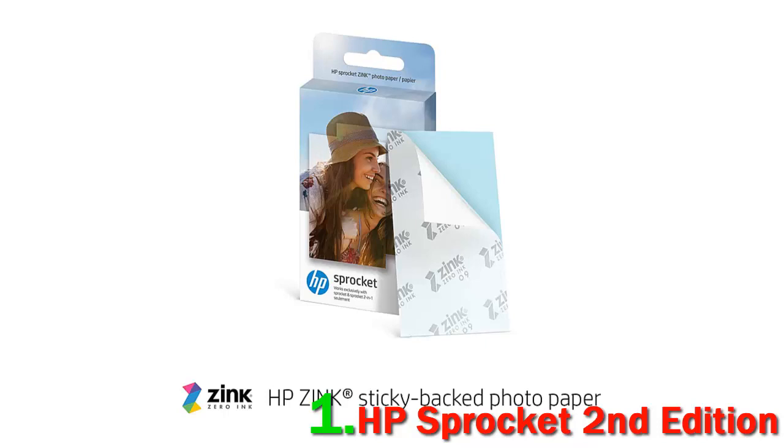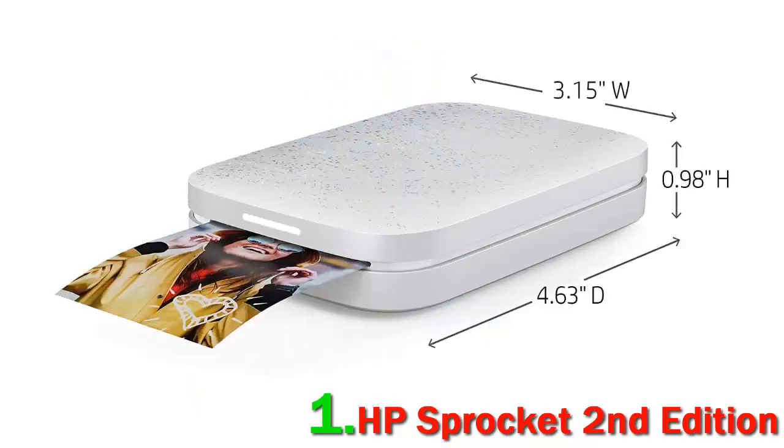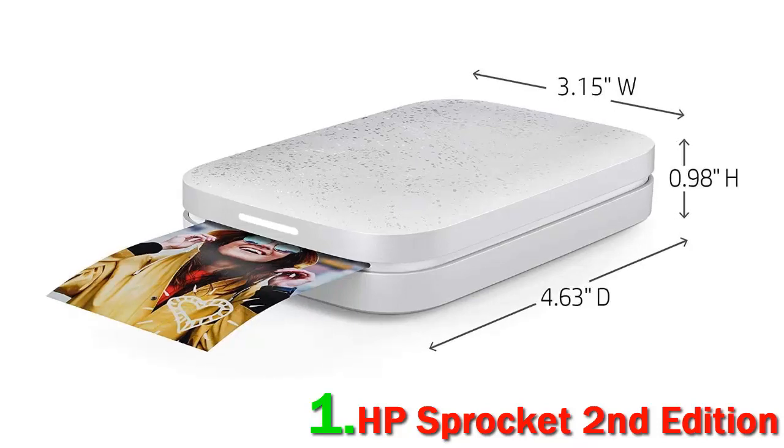The app allows you to edit, crop, add filters, stickers, and borders to your photos. You can also print directly from social media or have multiple people print sequentially. With print times of 30 seconds and prices of 50 cents per print, it hits a sweet spot between speed and efficiency.